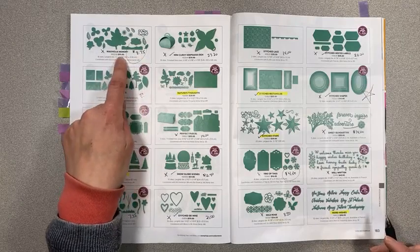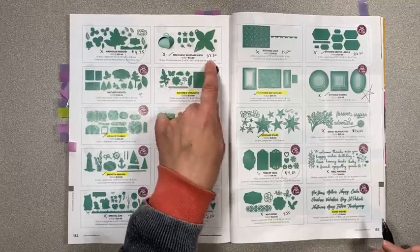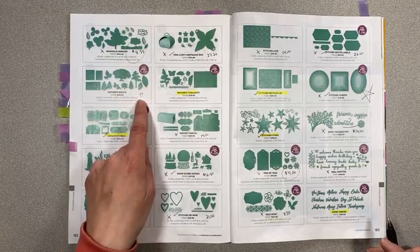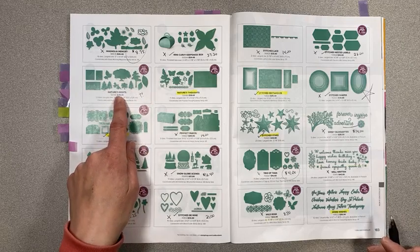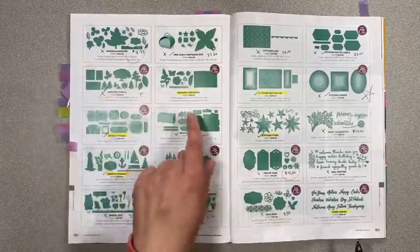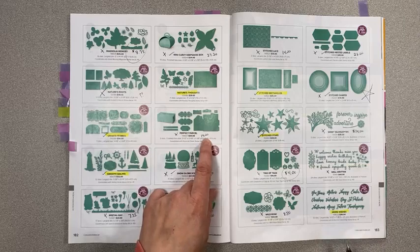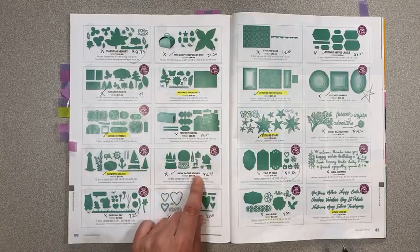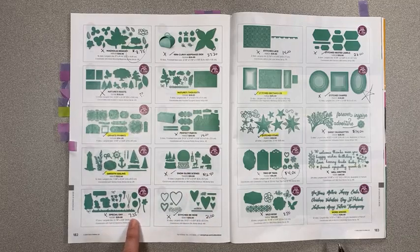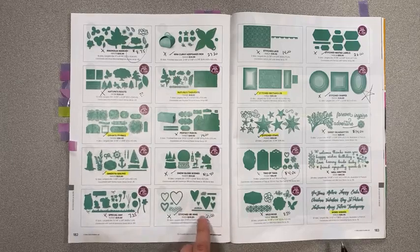On page 182, Magnolia Memory is $8.75 instead of $35 — another great deal. Mini Curvy Keepsake Box is $27.20 instead of $34 — so cute. Nature's Roots — I couldn't find it on a list, but I'm guessing it's retiring because the stamp set is officially on the retirement list. Why would they keep the dies if the stamp set is retiring? Perfect Parcel is $14 instead of $35. Snow Globe Scenes is $12.40 instead of $31 — I love this one. Special Day is $7.25 instead of $29.